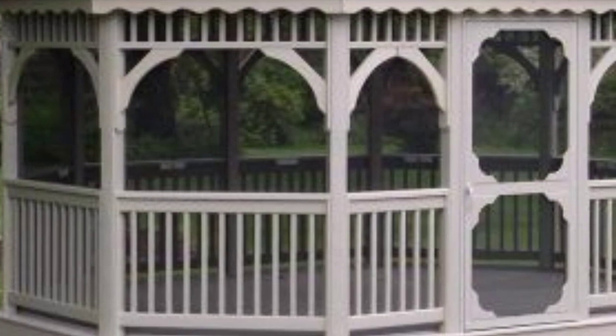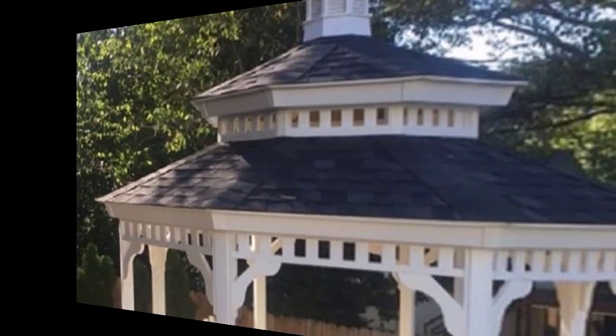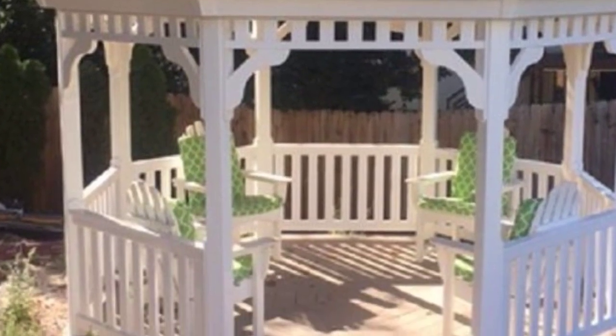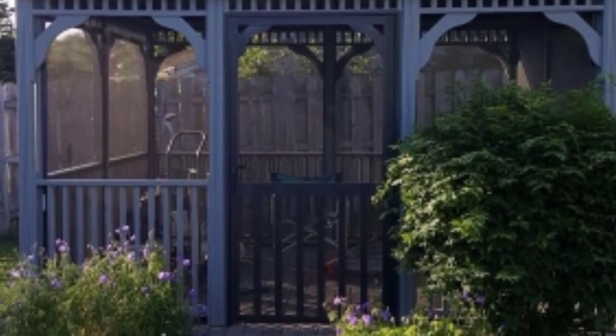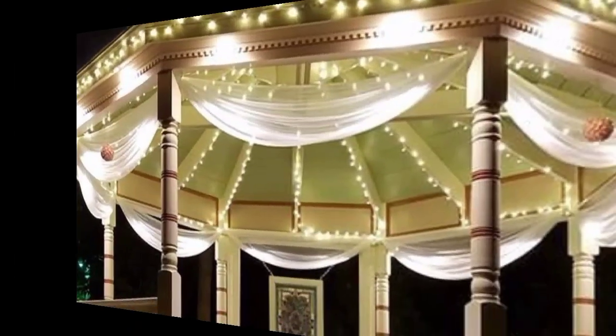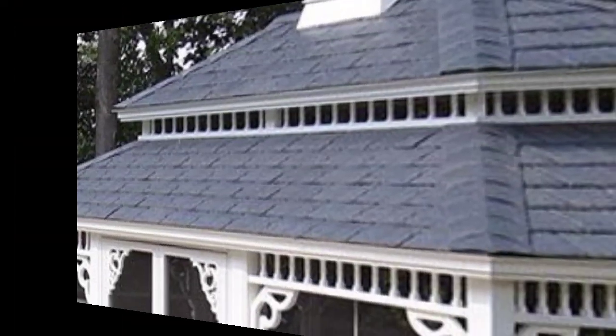Embrace the elegance of Victorian artistic texture with a gazebo featuring ornate detailing such as intricate trim, decorative spires, and scalloped edges. Bring a touch of the far East to your garden with a pagoda-style gazebo inspired by traditional Japanese or Chinese architecture, characterized by its tiered roof, curved eaves, and intricate lattice work. A pagoda gazebo exudes tranquility and serenity. Incorporate elements like bonsai trees, stone lanterns, and bamboo accents to enhance the Asian-inspired theme.